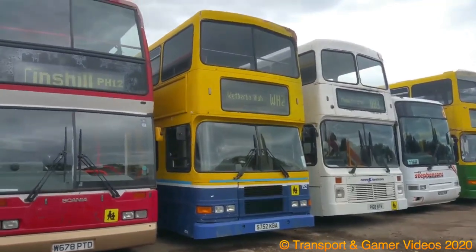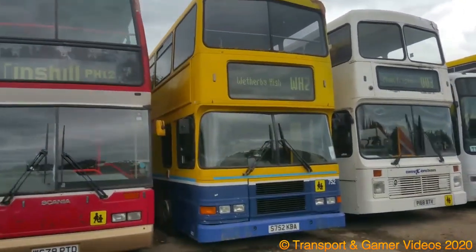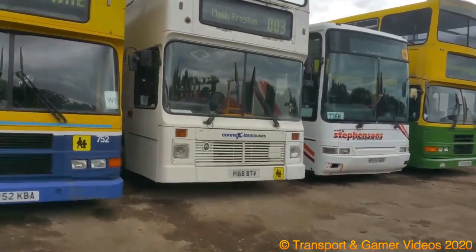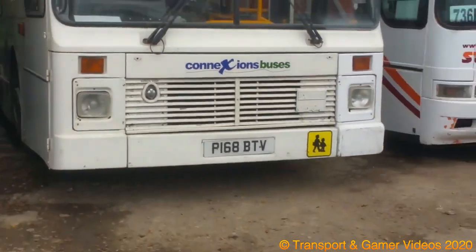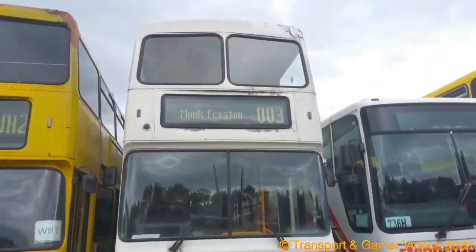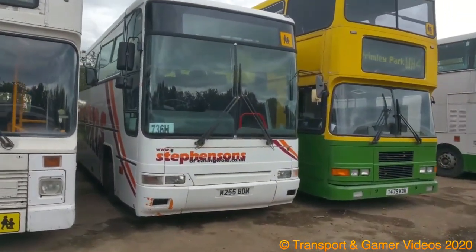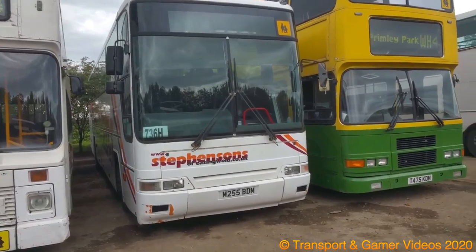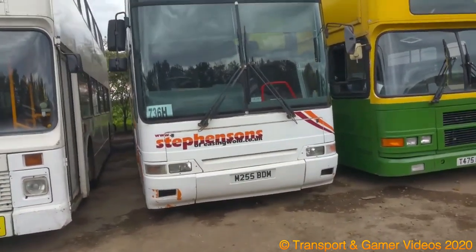There's a Forth Olympian X-Dublin. There's a Forth Olympian Northern Counties. Right, here's P-168. Here's a Forth B-10 — Stevenson's, I think. Unless they bought it.